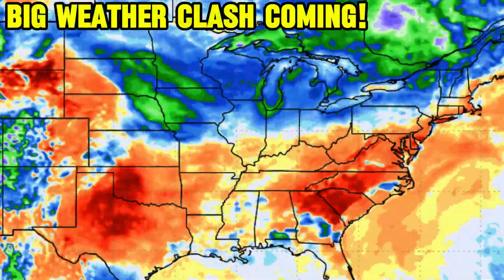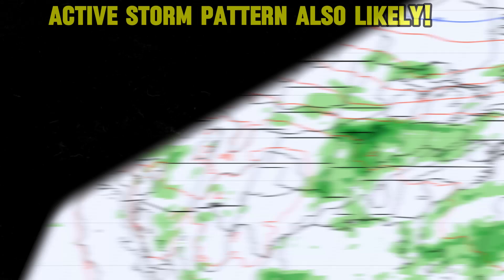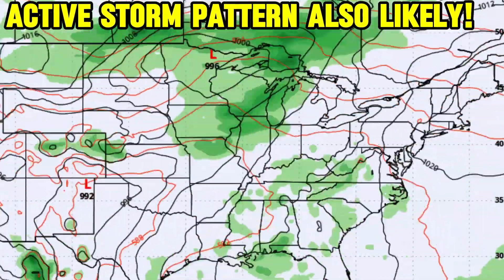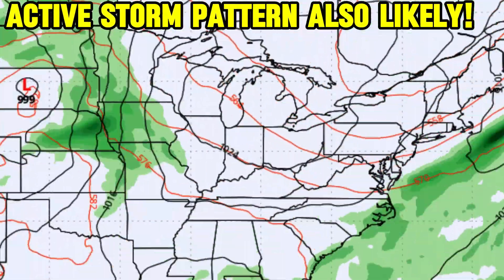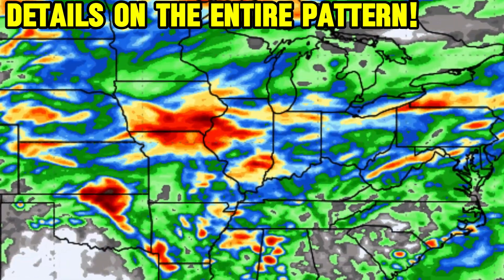A big weather pattern clash is on the way as we head towards the end of this week, through the weekend, and even towards next week, with cooler air in the north and warmer air in the southern United States. This is going to create an active storm pattern, especially in between, where we're going to see some feisty severe weather possibly pop up. I've got details on the severe weather and the entire weather pattern ahead right here.